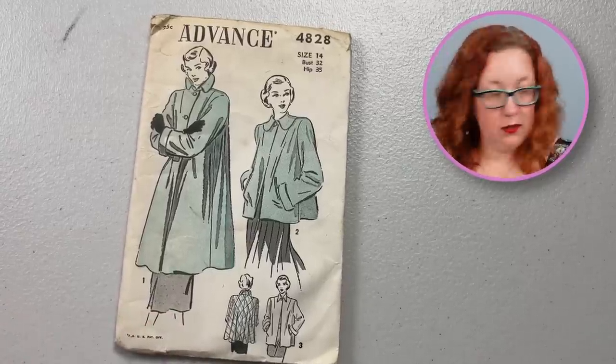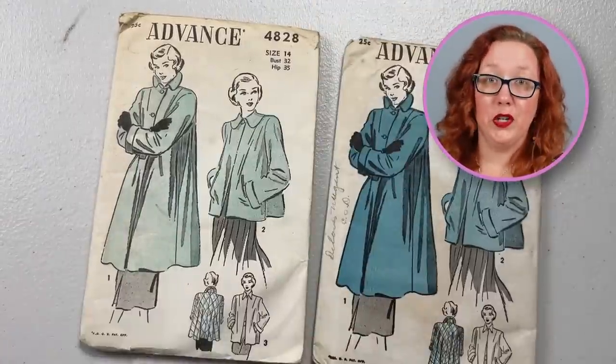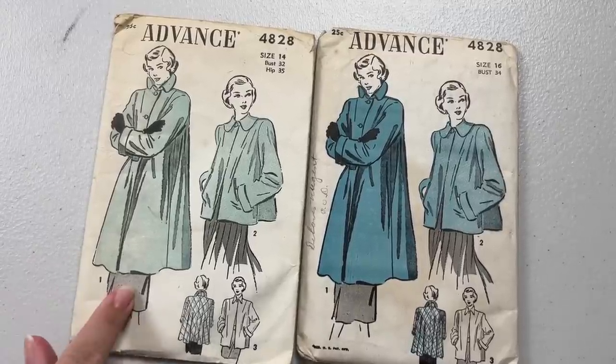Oh my God, we're not even halfway through the suitcase yet. So many patterns. Next, we have Advanced 4828 — wait a minute, there were two of these. Where'd the other one go? A few moments later... Oh my God, you're over here! Next, we have Advanced 4828 — why have one when you can have two?